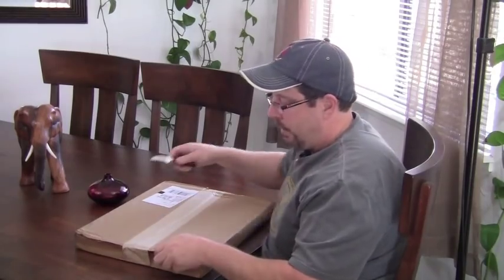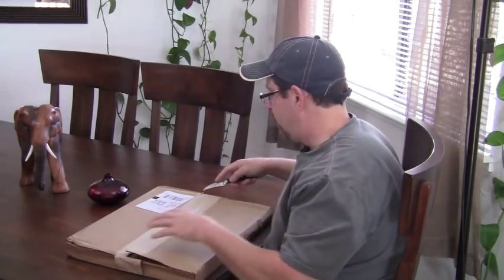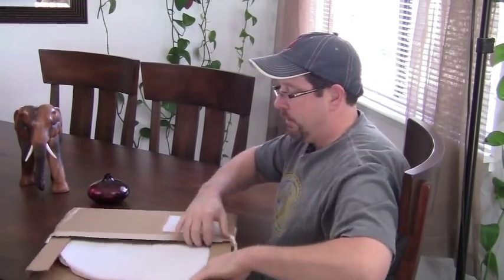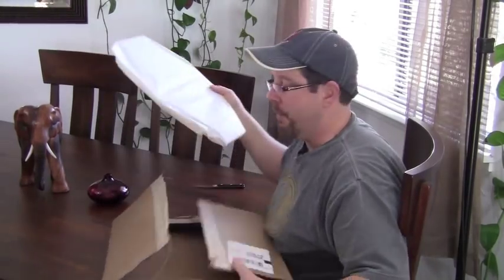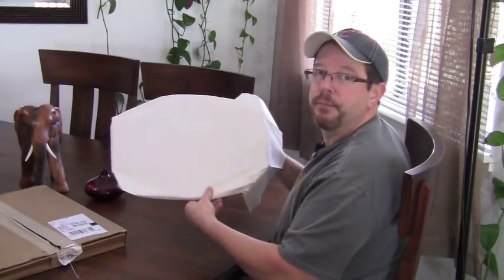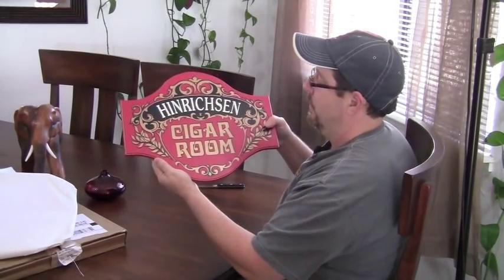There's actually a sign I ordered. It's from theperfectsign.com and you can get custom signs, you can get premade signs. This is actually one of the add-your-name-to-it ones. I've got a few more coming, a few more things coming from Famous Smoke Shop. Let's check it out. It's about my Namrock Henrikens Cigar Room. And this is a sign.